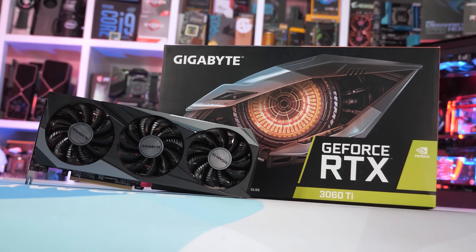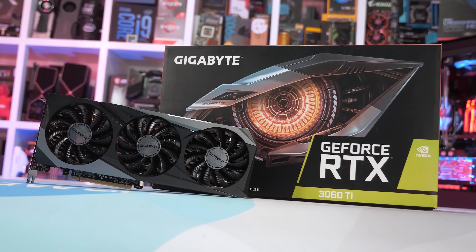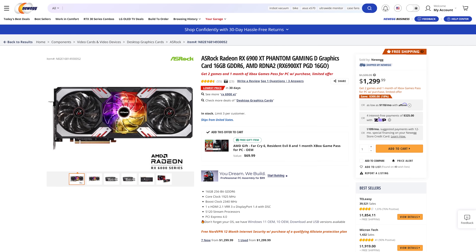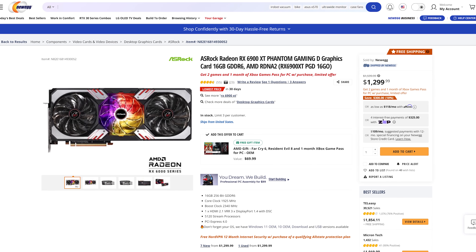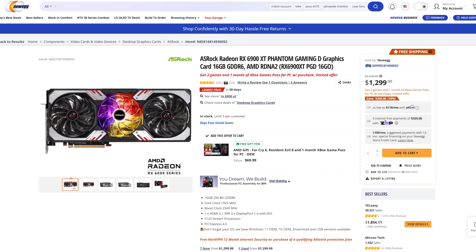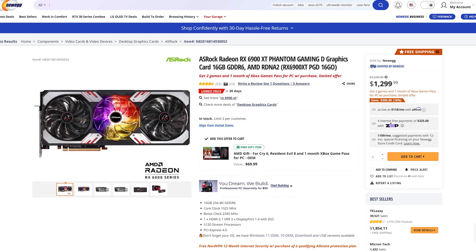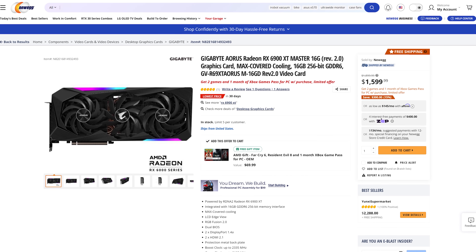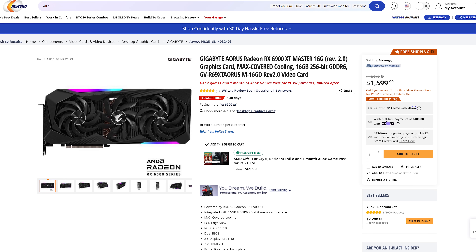We've been talking about the lowest available prices, but there's still a heap of variation between the cheapest and most expensive models. Take the Radeon RX 6900 XT — the cheapest model at Newegg is the ASRock Phantom Gaming D at $1,300 US, or the Sapphire Nitro+ and MSI Gaming X Trio at similar prices. But if you want the Gigabyte AORUS Master version, you're looking at around $1,600 US — a $300 premium that frankly isn't going to see many sales.